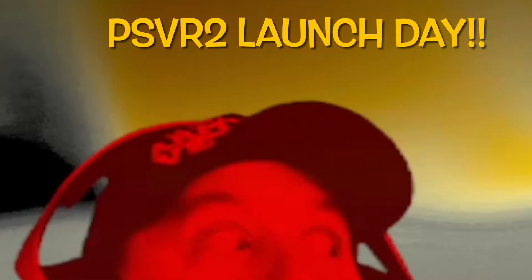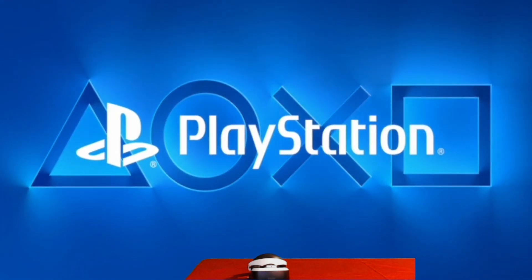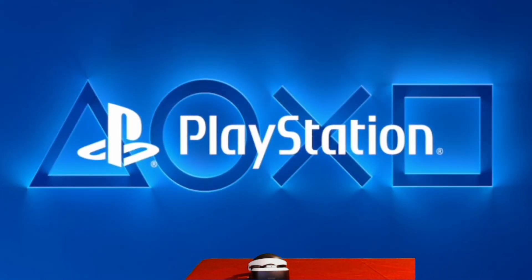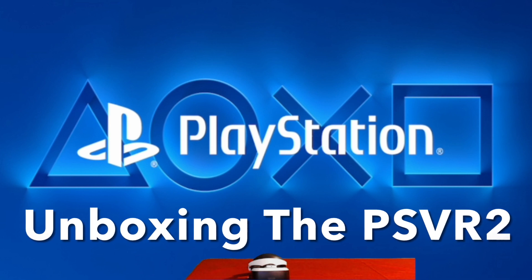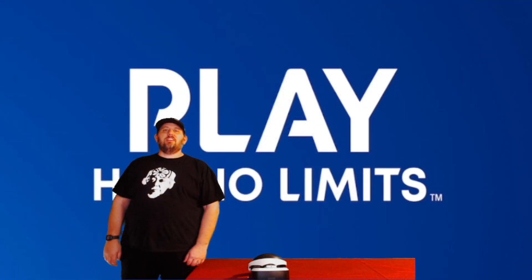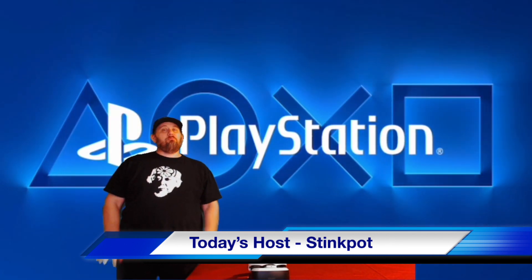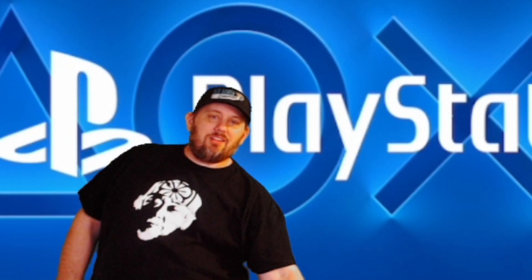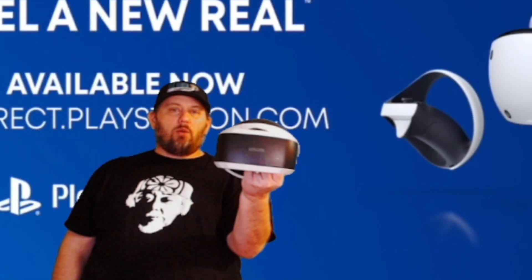Welcome to PSVR2 Launch Day and PSVR2 Unboxing Session. I'm Steakpot and this is your Shack Show. We're getting in here today to finally unbox the PSVR2, but before we go there we're going to talk about anybody that had the PSVR or PSVR1 — this is where we came from, and today we're going to show you where we're going.